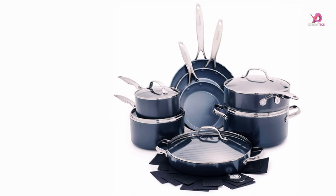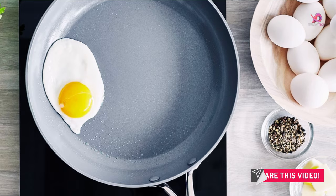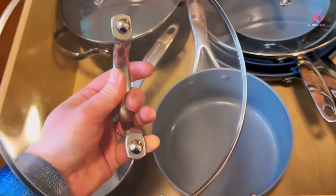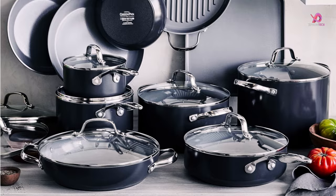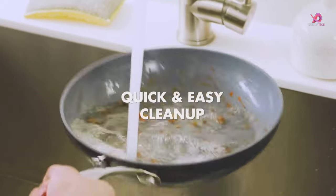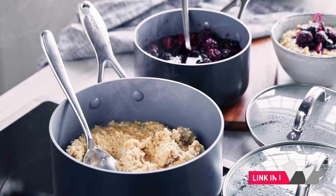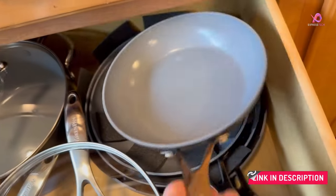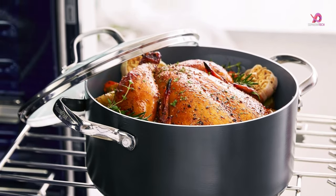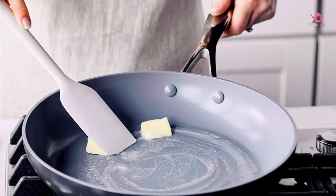Engineered with duo-forged hard anodized bodies, these pans exhibit exceptional resilience and scratch resistance, promising longevity in your kitchen. The inclusion of magneto-induction bases guarantees optimal performance across all stovetops, including induction. Robust glass lids are oven-safe up to 425 degrees Fahrenheit, adding versatility to your cooking endeavors. Cleaning up is a breeze as most residues wipe away effortlessly or can be cleaned in the dishwasher. The ergonomically designed stainless steel handles remain cool to the touch courtesy of a V-shaped cutout. From stovetop to oven and broiler use up to 600 degrees Fahrenheit, this versatile set seamlessly adapts to your cooking preferences, delivering unparalleled performance. Indulge in the epitome of cooking convenience with the Green Pan Valencia Pro Cookware Set, where culinary excellence meets unparalleled craftsmanship.